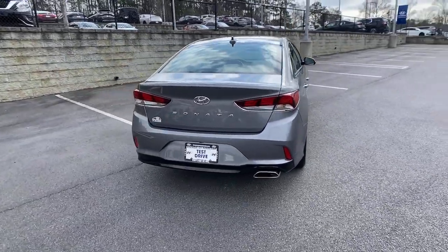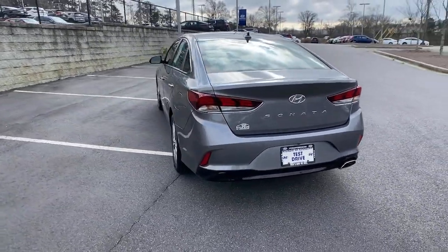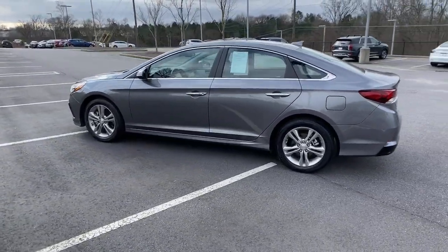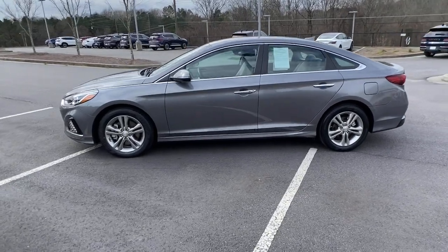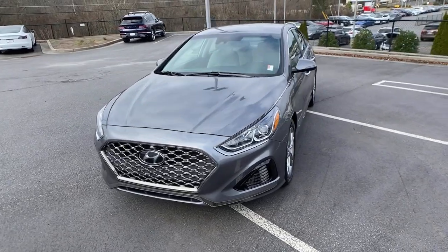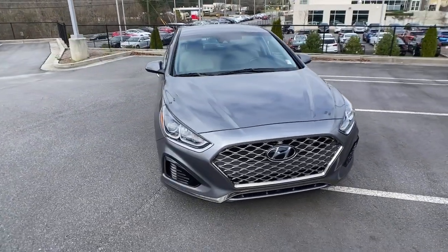This well-built, stylish Sonata delivers the best in family sedan comfort. With a spacious, quiet cabin, ample cargo space, a suite of advanced safety features, and connected infotainment on board, you'll look forward to every drive. These are just some of the great options this vehicle comes with.